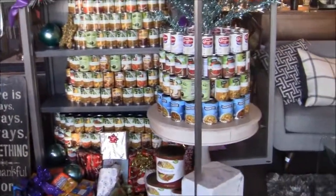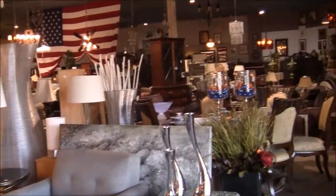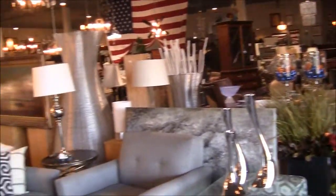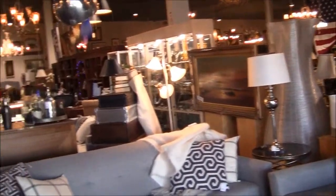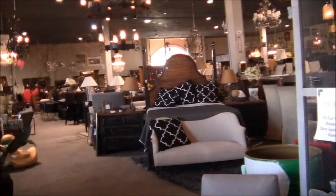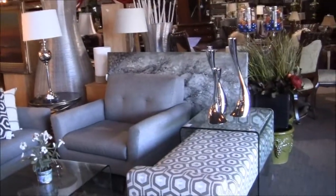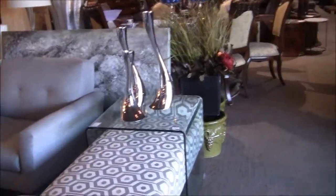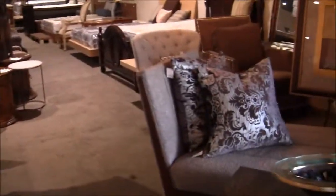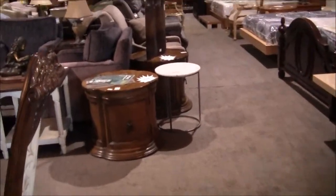Honestly, I'm looking for porcelain. Look at this place — it's huge! They've got everything. Furniture. I'm looking for stuff to flip on eBay. This is a consignment shop, but it's like a warehouse. I got beautiful furniture. I'm looking for porcelain today, art glass, Majolica pottery.